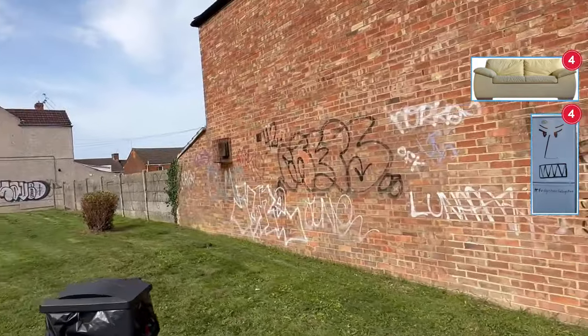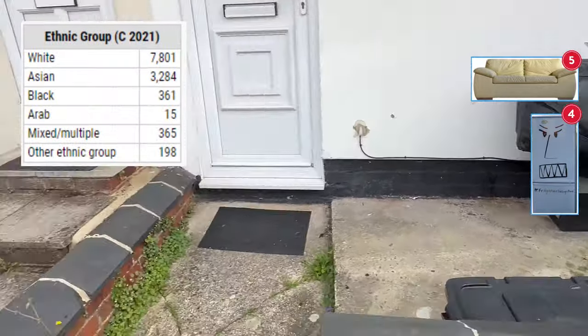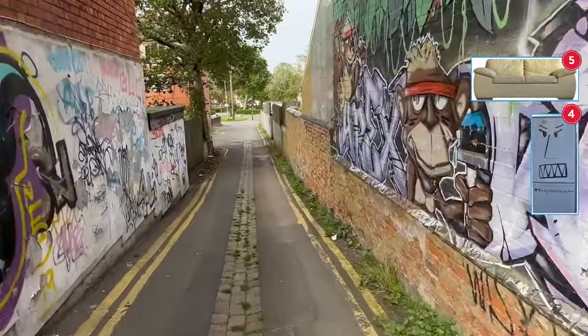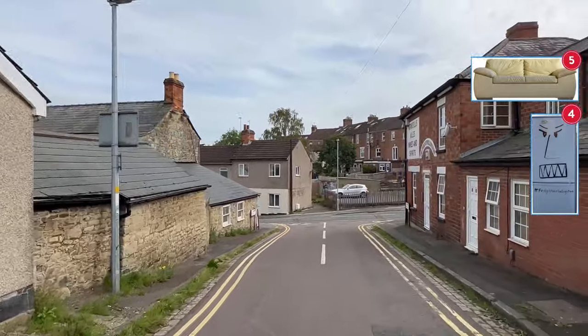As you'll see from the footage, it's a very different area to Walcott. Eastcott is more diverse and, being close to the town centre, it has a much more dense population and also suffers from a lot of the enhanced anti-social issues that town and city centres have to deal with.